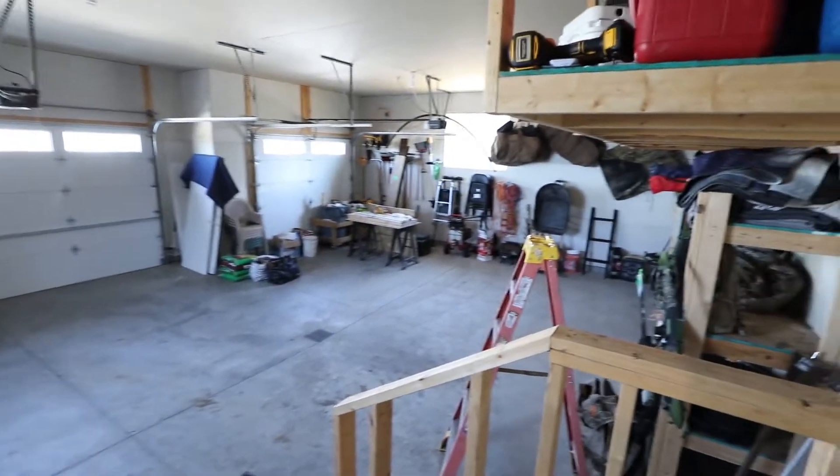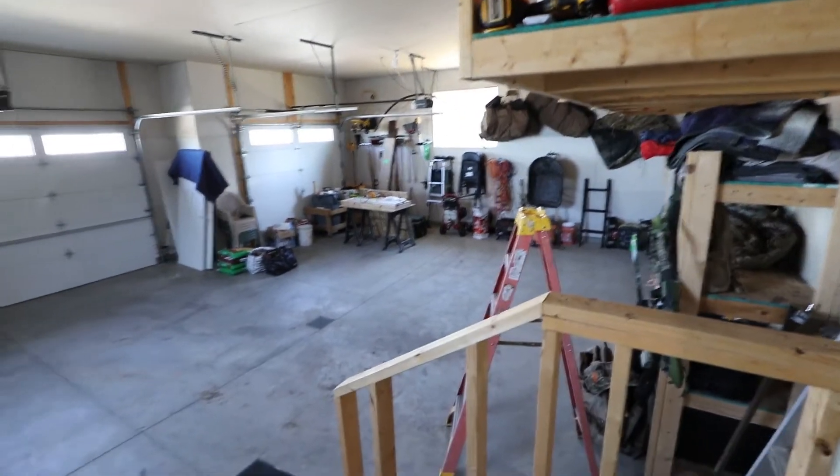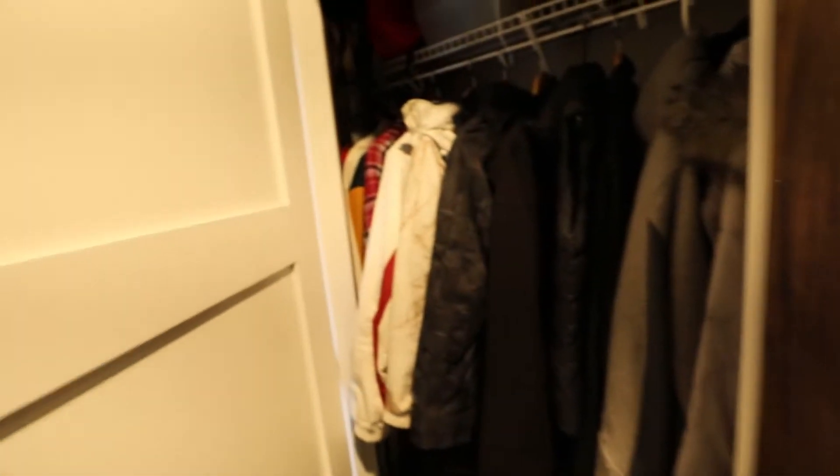Three-car garage, lots of room. We have room up here for storage as well, and just more storage in here.